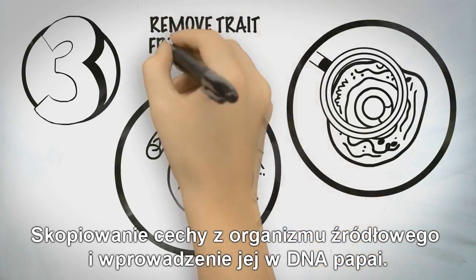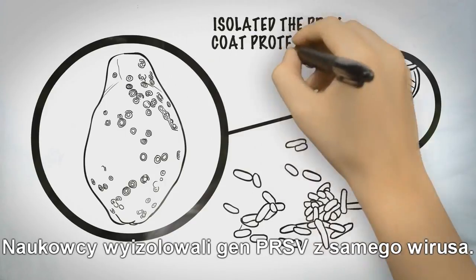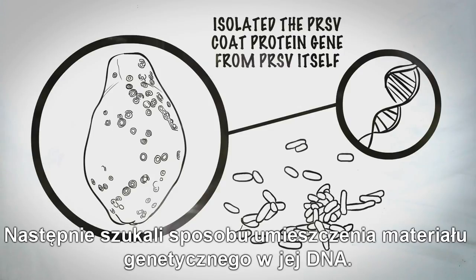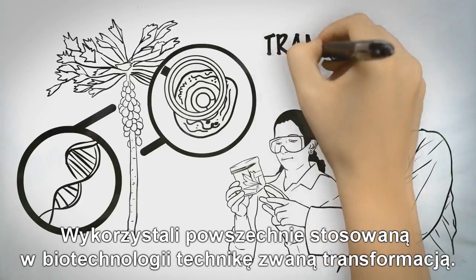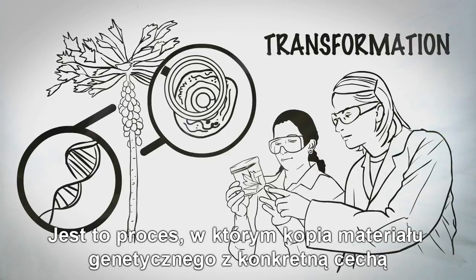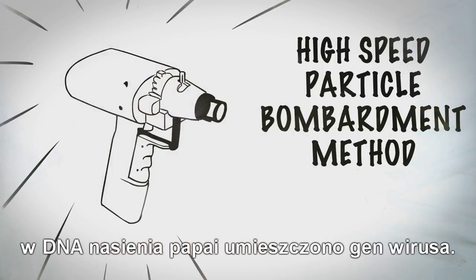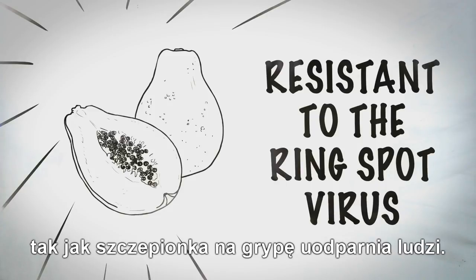Step 3: Copy the trait from a donor organism and implant it into the plant's DNA. Researchers isolated a PRSV gene from the virus itself, then needed a way to get the genetic material into the papaya plant's own DNA. They deployed a commonly used technique in biotechnology called transformation — a process by which a copy of genetic material from a specific trait is inserted into cells. In this case, the researchers used a high-speed particle bombardment method. Through a high-pressure insertion device, the gene from the virus was inserted into the DNA of the papaya seed. The genetic material made the plant resistant to the ring-spot virus, just as a flu shot makes people resistant to the flu.